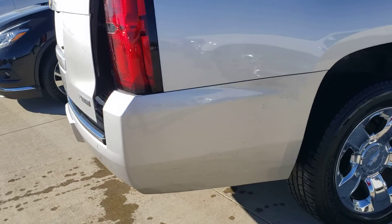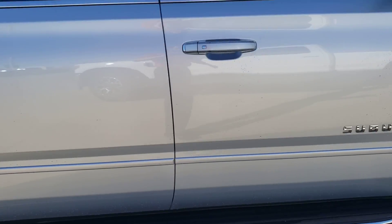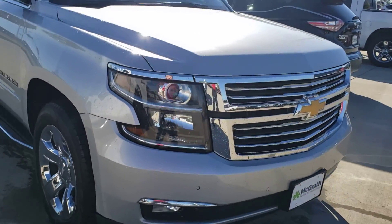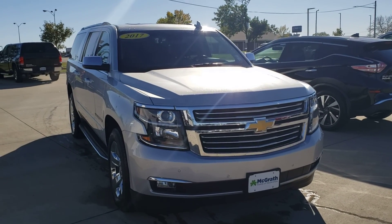Coming around to the right side, you get a nice overview of this side. It's got the roof rack up there in case you want to put anything up there. Let me know if this is one you're interested in and we'll set up an appointment for you.